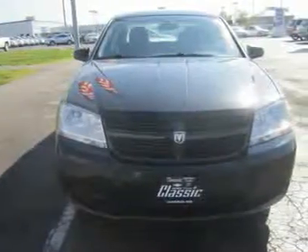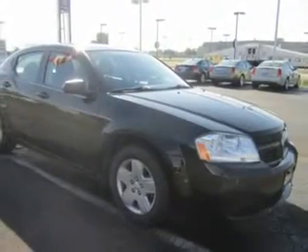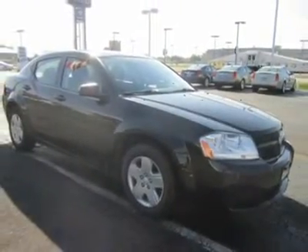It's closely related to the Chrysler Sebring, but its styling is most like a scaled-down Dodge Charger, with prominent creases at the back fenders.